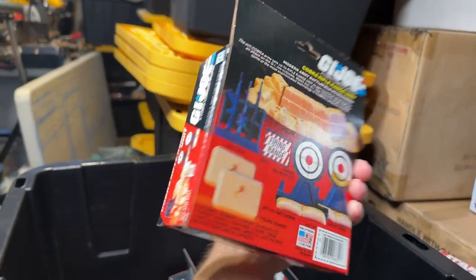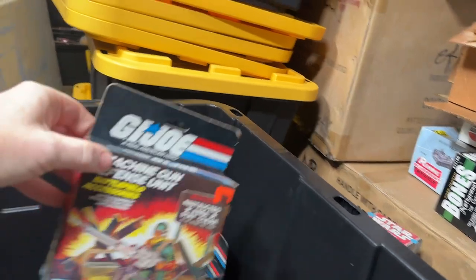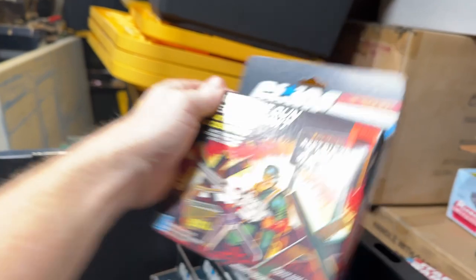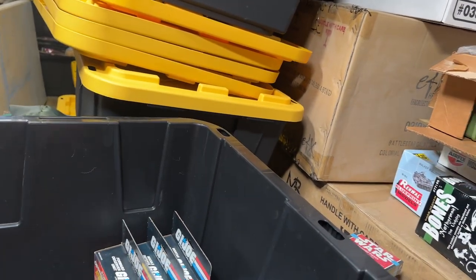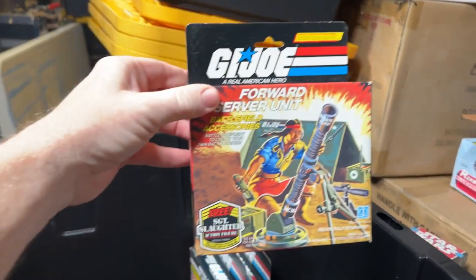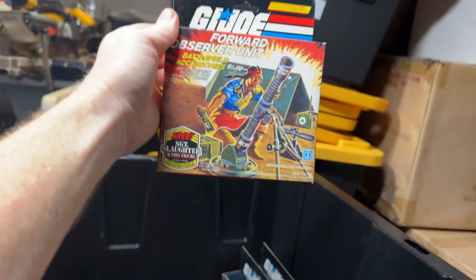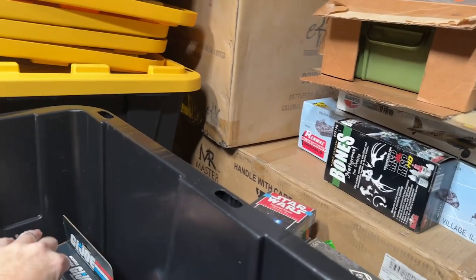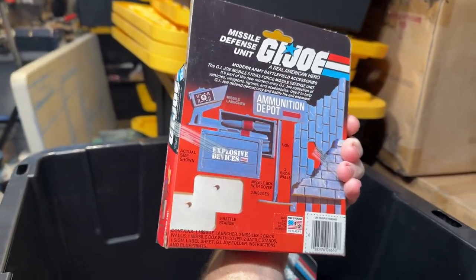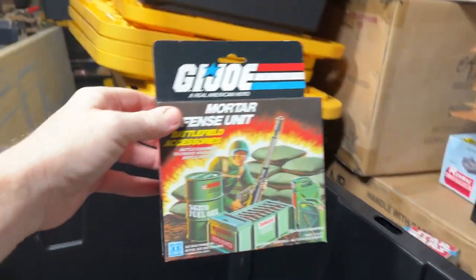We got another Rifle Range. We got Machine Gun Defense — we have two of the machine gun defense and two of the Cobra Rifle Range Units. We got the Forward Observer. This little mortar kit. This little defense unit. And lastly, the mortar defense.